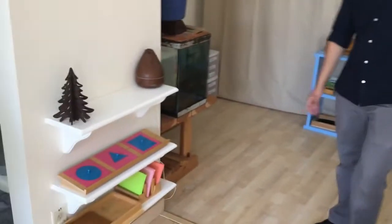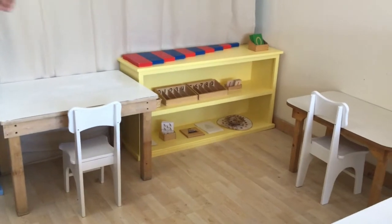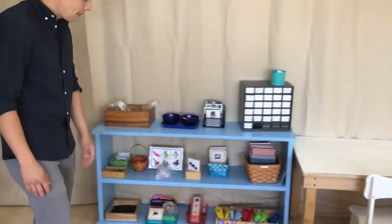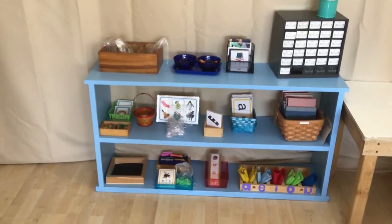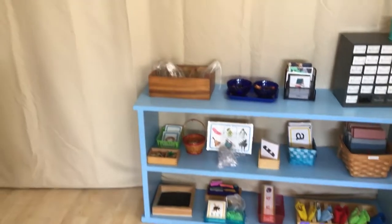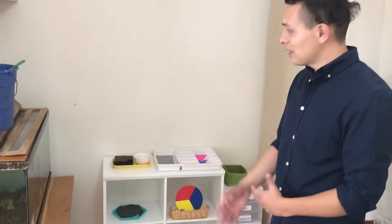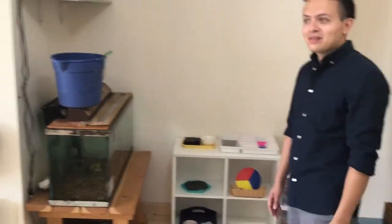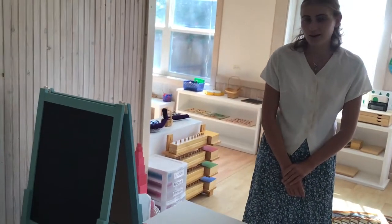Right here we have some metal insets for tracing and right inside is math. We'll keep adding more lessons as the school year goes on and keep adding more challenging lessons. Right on this side is language — we'll practice all their sounds and start building words, reading three-letter words, four-letter words, depending on their level. And here we have a small art shelf. They will be rotating a lot of lessons for the shelf because children love art — it's great for them. And we have our art easel for making art. On both sides there's a little pencil case so you can take a quiet minute and make art for yourself.